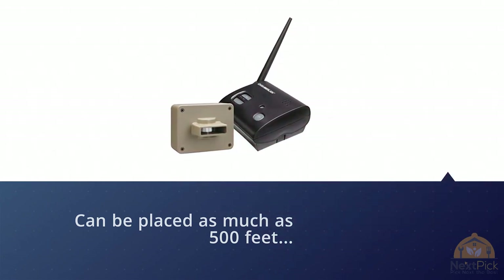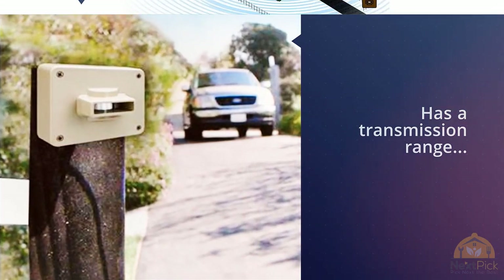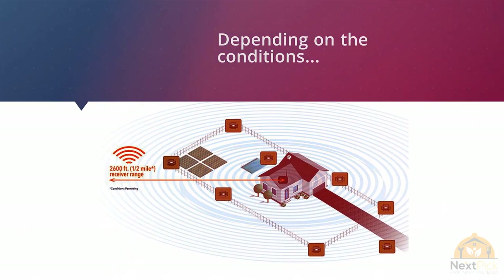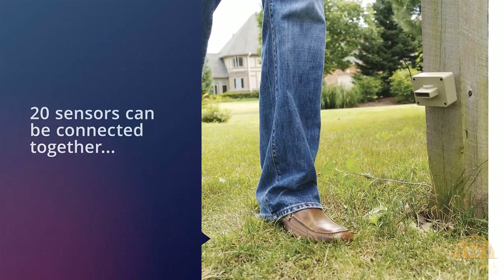The sensor has a transmission range back to the base unit of up to half a mile depending on conditions. As many as 20 sensors can be connected together and used with one or more base units to protect a large area. Each unit has a unique sound and light display, but the base unit is sealed and there's no way to add an additional alarm or more unique features.